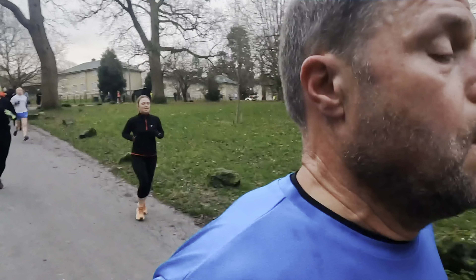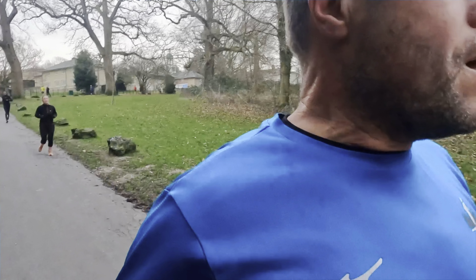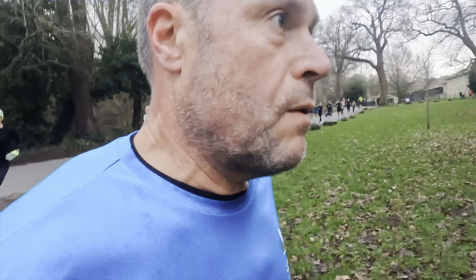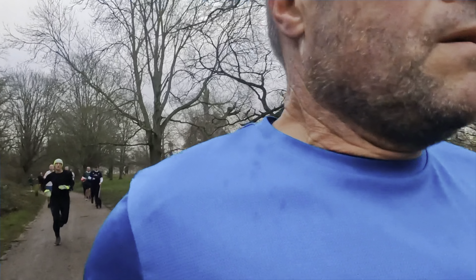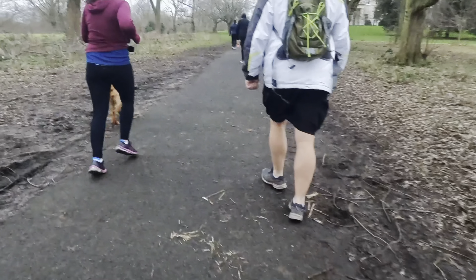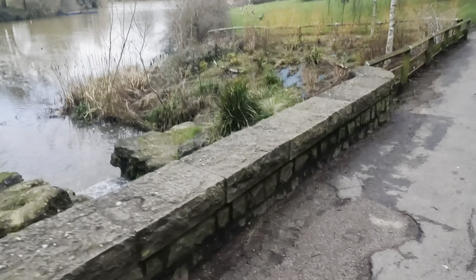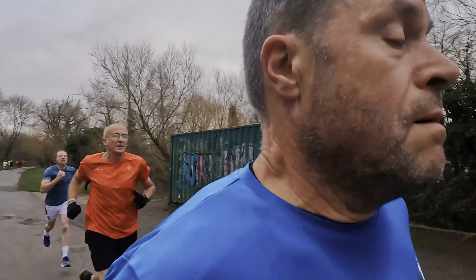Last lap, short lap — past the house one more time, and the next time it'll be straight down that way to the finish line. A little bit tight on the paths. 200 metres I reckon, might be this.